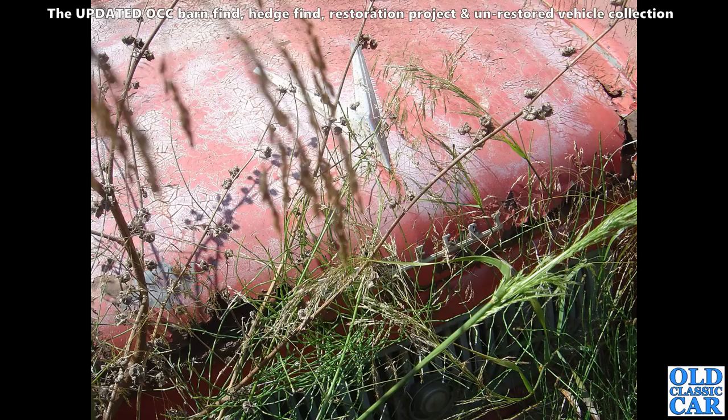And here in the undergrowth, the remains of a Ford 100E Prefect — you can see the badge there just about poking through the grass, and the slatted grille as well. That had clearly been sat there a very very long time.